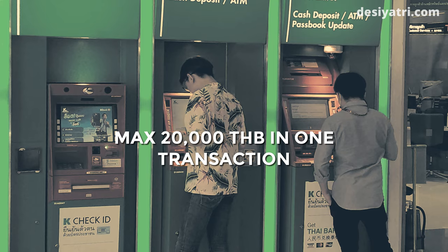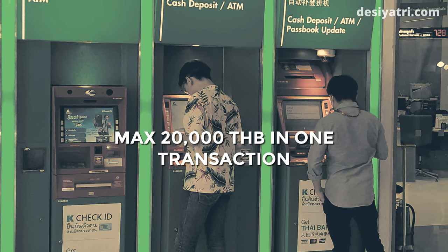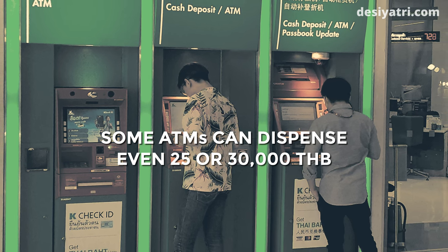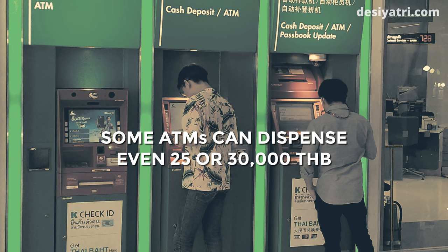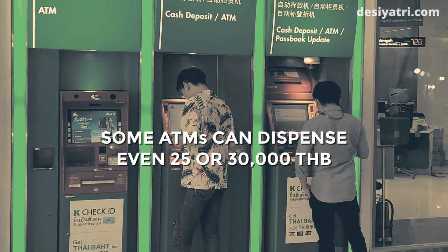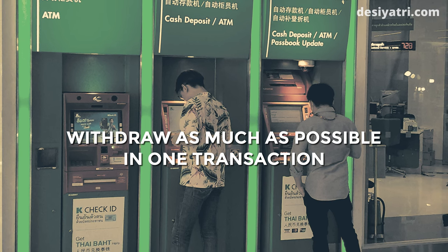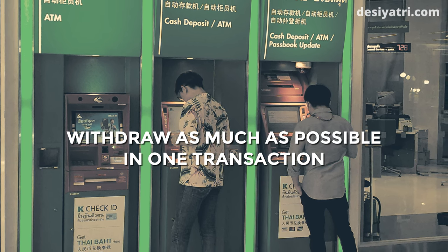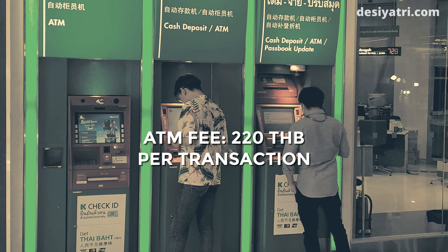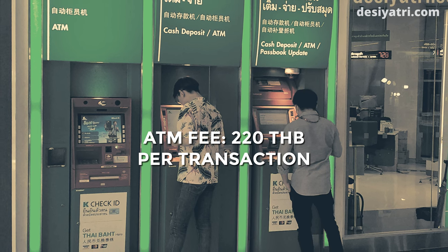Coming to the transaction limits, most ATMs in Thailand can dispense up to 20,000 Thai Baht cash in a single transaction. I have read about ATMs that can dispense 25,000 or 30,000 Baht at a time, but have never seen one. It is important to withdraw as much as possible in a single transaction because of the fee charged by ATMs in Thailand.